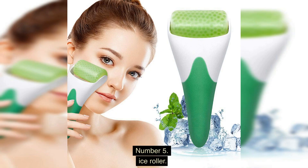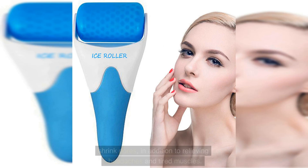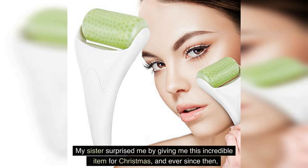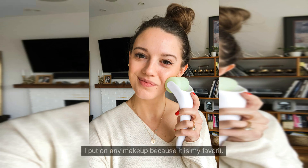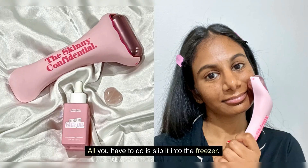Number 5: Ice Roller. It is stated that using an ice roller can help reduce under-eye puffiness, diminish fine lines, and shrink pores, in addition to relieving headaches and tired muscles. My sister surprised me by giving me this incredible item for Christmas, and ever since then, nothing in my life has been the same. It is my go-to item to begin a pampering session with, but I also use it in the morning before I put on any makeup. Putting the individual roller piece into the freezer will get you ready to de-puff in no time at all.